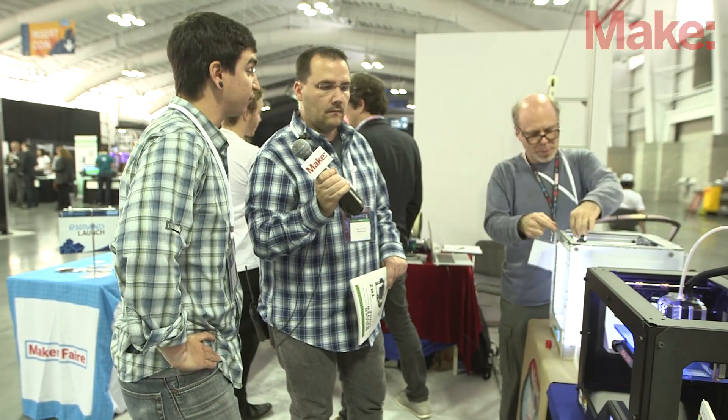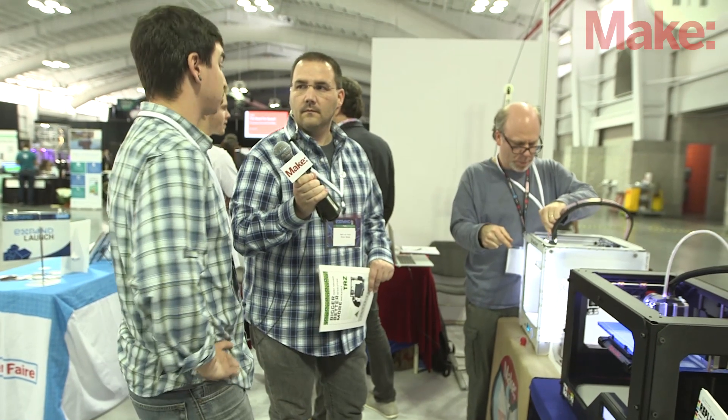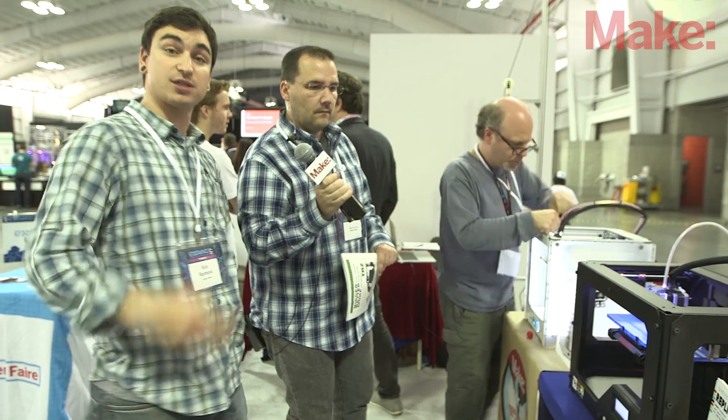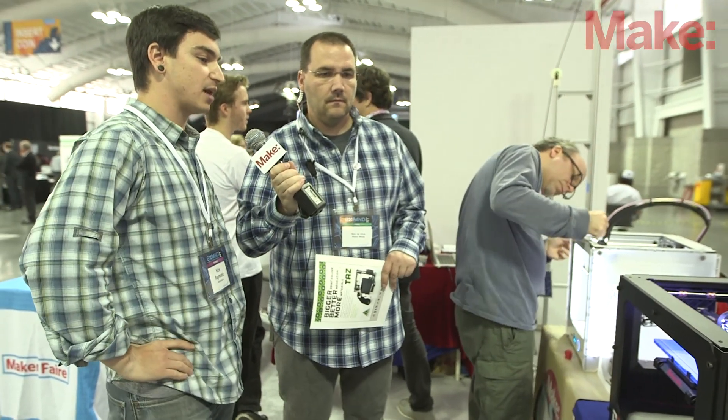We also have our Editor-in-Chief, Mark Fraunfelder. He'll be keynoting. And I'll be joining him — we'll be doing a one-day workshop where we show how to build conductive circuits using conductive ink and a 555 timer chip. So that'll be great — check that out.